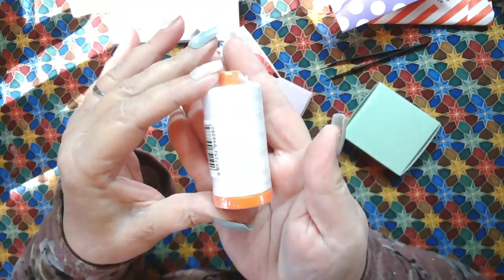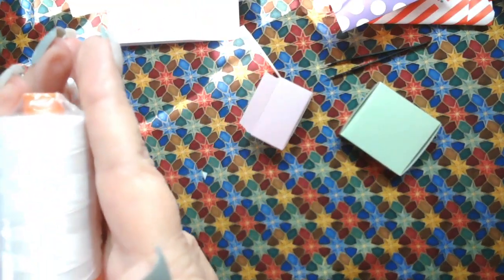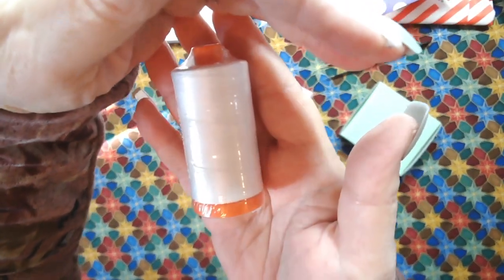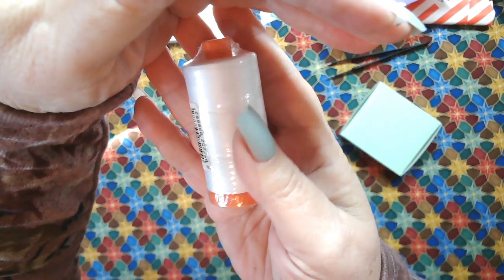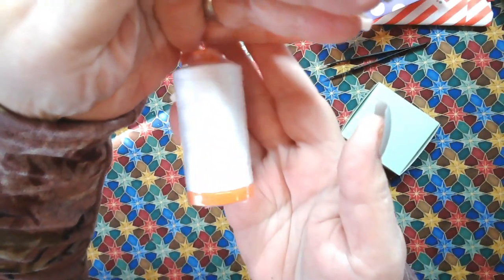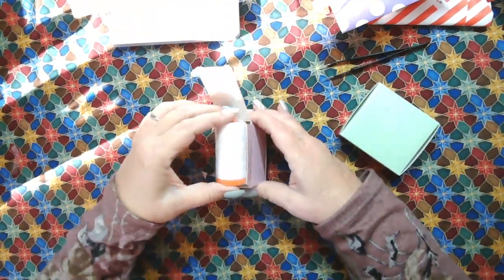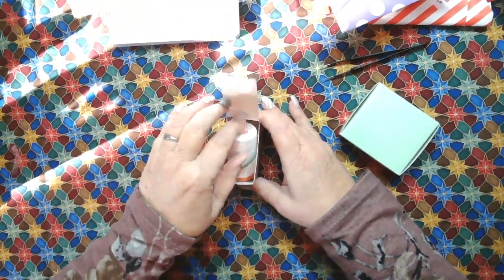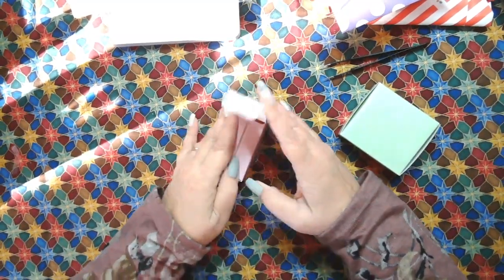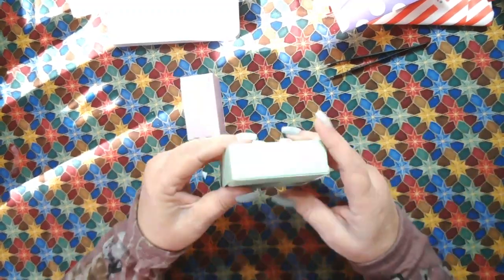A big, huge spool of Aurifil white thread. Can never have enough of that, can we? That's wonderful. Now remember, at the end after Christmas I will be doing a recap of all these boxes at one time, so it won't be just a day here, a day there.